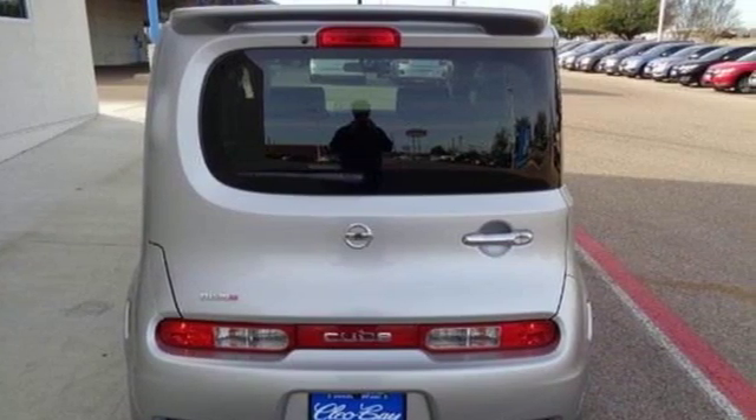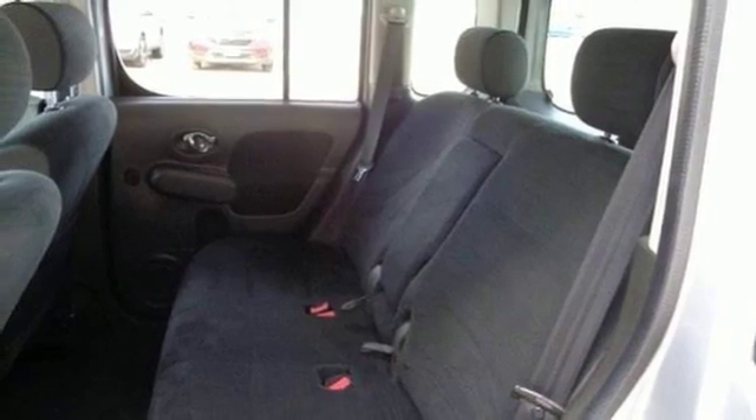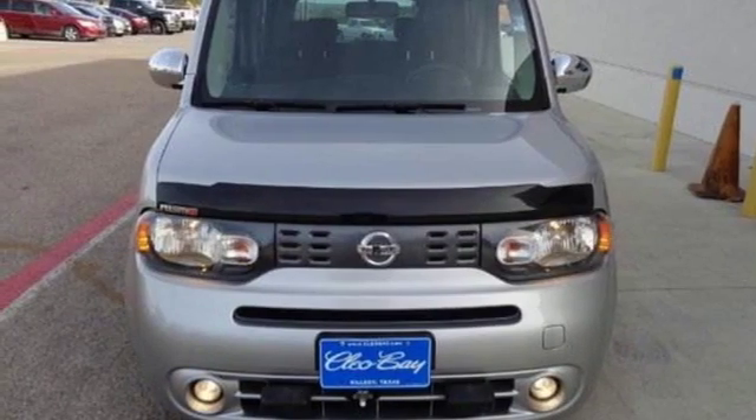The awesome Cube is stylish and safe, with the highest government ratings for front, side, and roof strength tests. Come on in today and take it for a test drive.